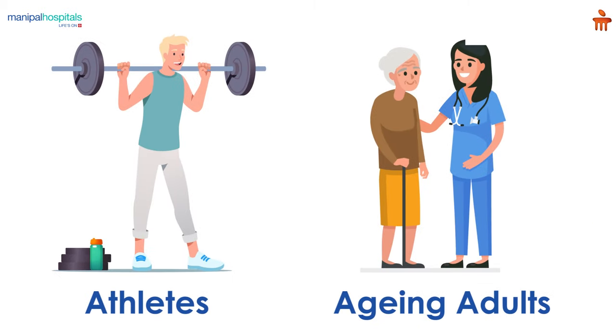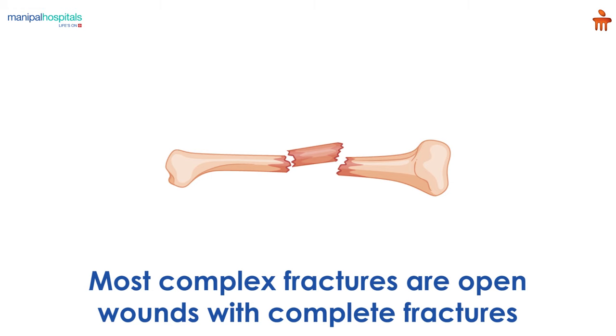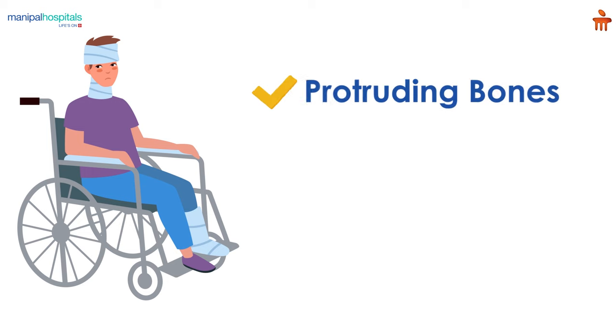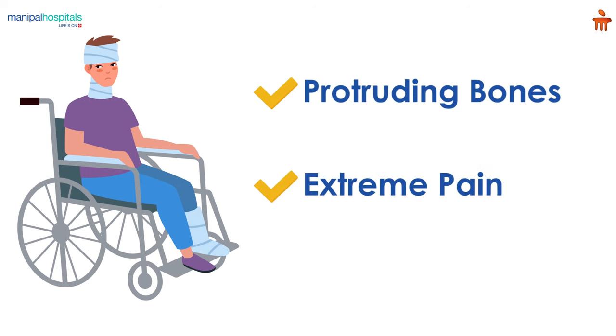Some people, including athletes and aging adults, are more at risk to experience complex fractures than others. Most complex fractures are open wounds with complete fractures, and patients experience symptoms including protruding bones, extreme pain, and numbness.